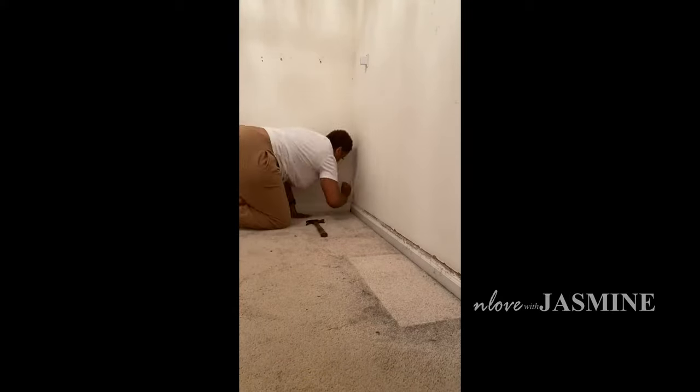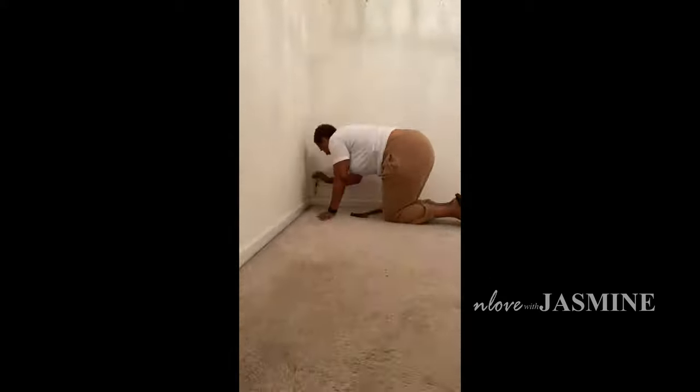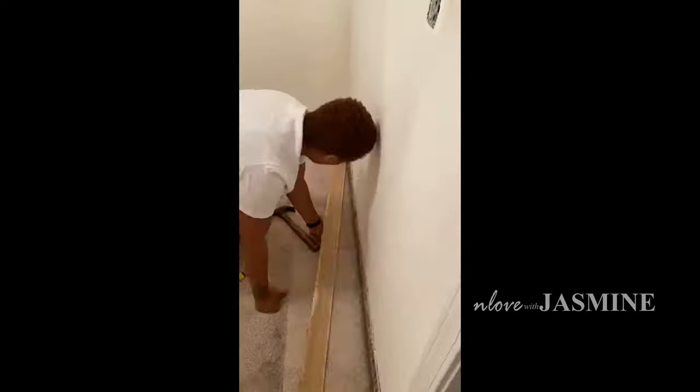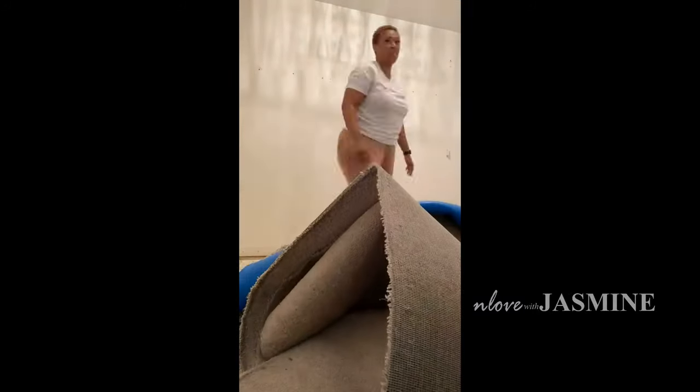As you see here, first I'm removing our baseboard so I can take up the carpet. I did not want carpet in the closet because I want a boutique, right? This was actually kind of difficult to do — I didn't have all of the tools, so I had to use a makeshift with the hammer and the screwdriver, but we got it done. Pulling up the carpet was actually easier than I thought. Thank God my mom was there to help because the tack board that it's stapled down on was kind of difficult.